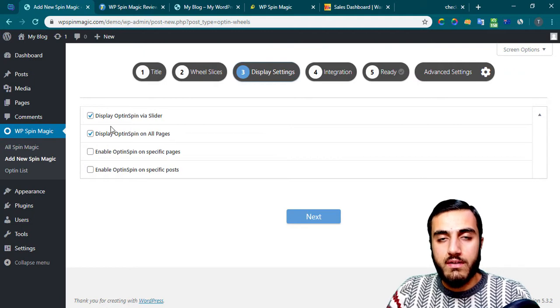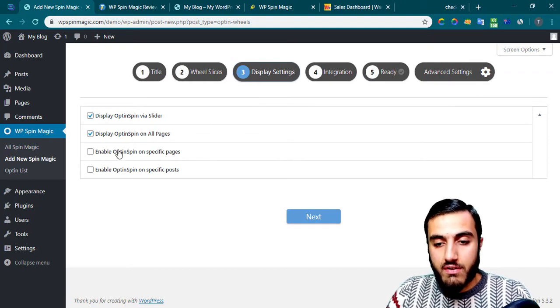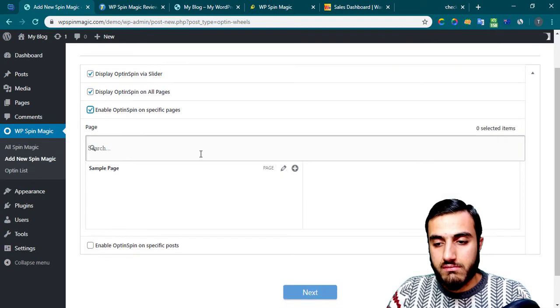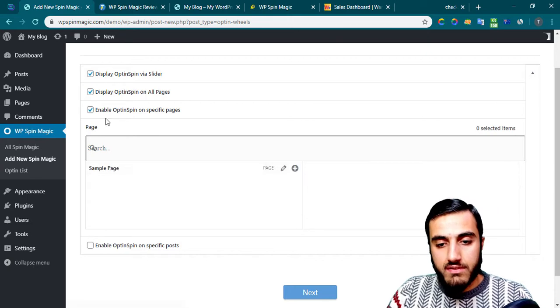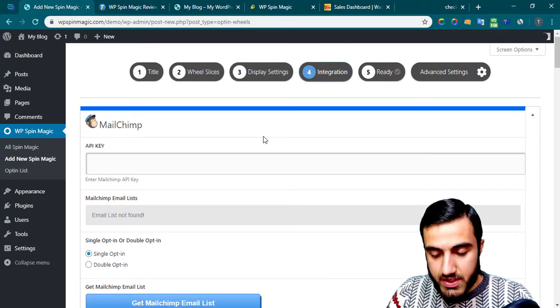After that, click next to choose where you want to display the spin wheel. If you want it to appear on any page, make sure to click that option. If you want it on specific pages, search for the page and select it. I'll show it on all pages and click next.